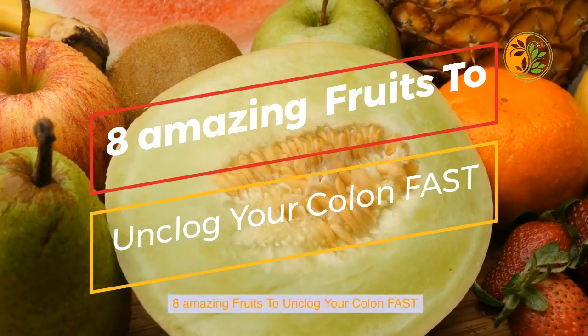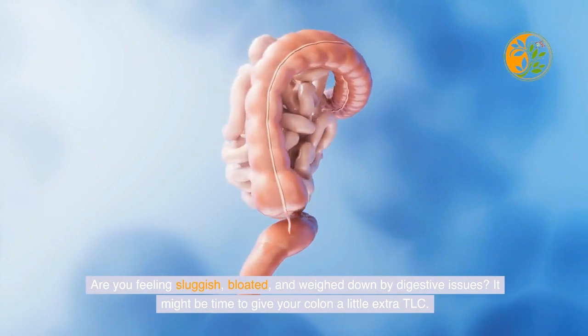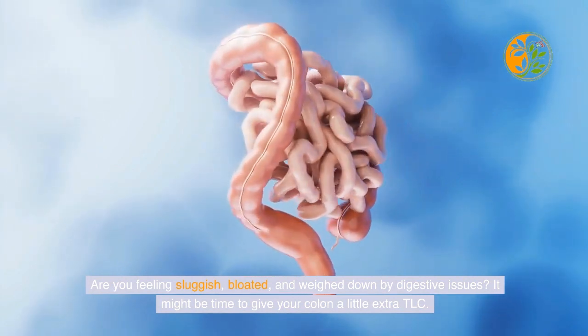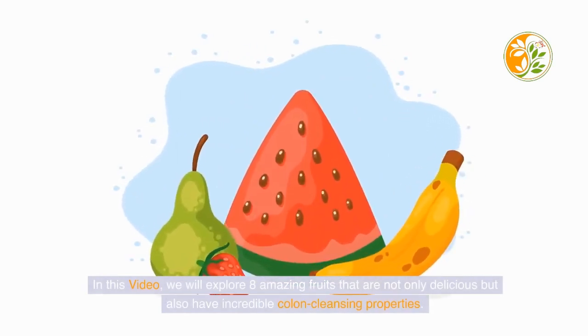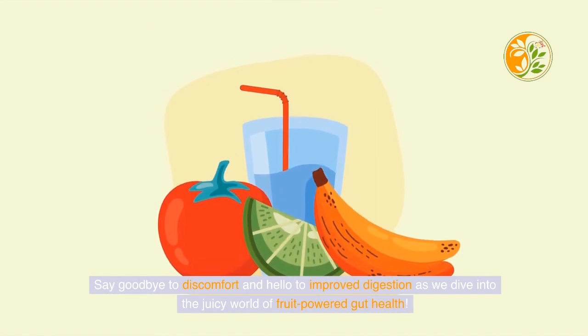Eight amazing fruits to unclog your colon fast. Are you feeling sluggish, bloated, and weighed down by digestive issues? It might be time to give your colon a little extra TLC. Forget harsh cleanses or complicated procedures — nature has provided us with powerful allies in the form of fruits that can help unclog your colon fast and get things moving smoothly again. In this video, we will explore eight amazing fruits that are not only delicious but also have incredible colon cleansing properties.